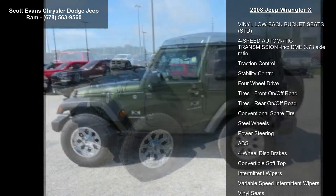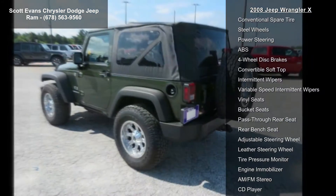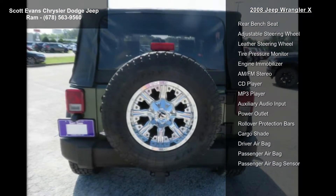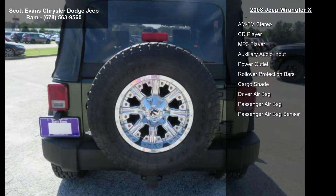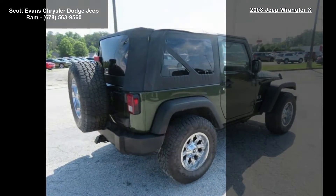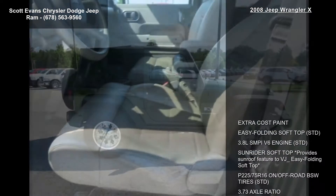Enjoy these notable features: extra cost paint, easy folding soft top, 3.8L SMPI V6 engine, Sunrider Soft Top providing a sunroof feature via easy folding soft top, and P225-75R-16 off-road BSW tires.